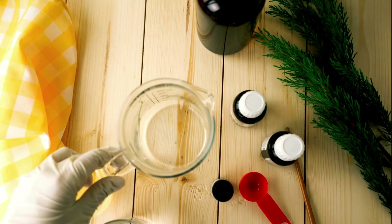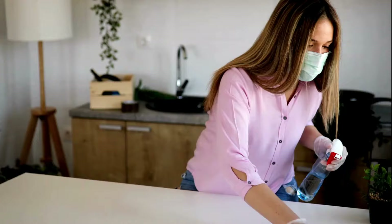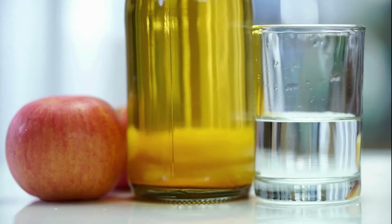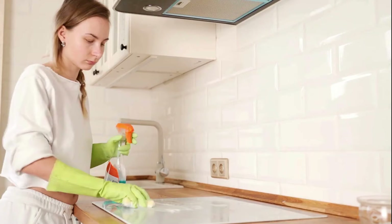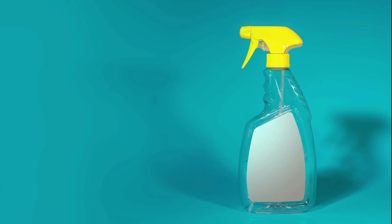Number 1: White Vinegar for Glass and Mirrors. White vinegar is great for cleaning glass and mirrors — it makes them shiny without leaving streaks. It's because vinegar is naturally acidic, which helps it to easily get rid of fingerprints and smudges. Plus, it doesn't leave behind any harmful stuff like some other cleaners do. Making a cleaning solution with white vinegar is super easy: just mix equal parts of vinegar and water in a spray bottle, spray it on the glass surface you want to clean, then wipe it off with a microfiber cloth. If you want an extra shine, you can buff it with a dry cloth afterward.